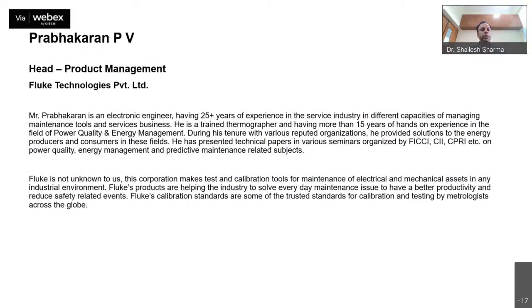Today we have with us Mr. Prabhakaran PV. He is the Head of Product Management at Fluke Technologies Private Limited. Mr. Prabhakaran is an electronic engineer with 25-plus years of experience in the service industry, in different capacities of managing maintenance tools and services business. He is a trained thermographer with more than 15 years of hands-on experience in power quality, power quality, and energy management.